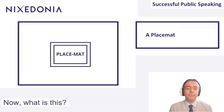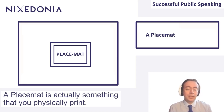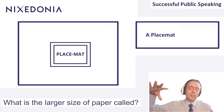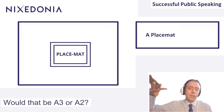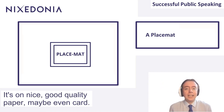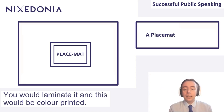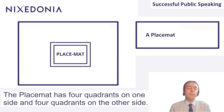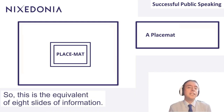Now, what is a placemat? A placemat is something that you physically print. It's not A4 — it's larger, around A3 or A2, so significantly larger. It's on nice, good quality paper, maybe even card. You would laminate it, and it would be color printed. The placemat has four quadrants on one side and four quadrants on the other side, so it's the equivalent of eight slides of information.